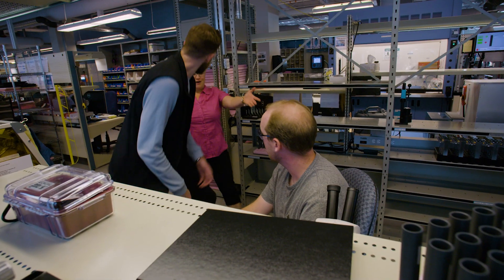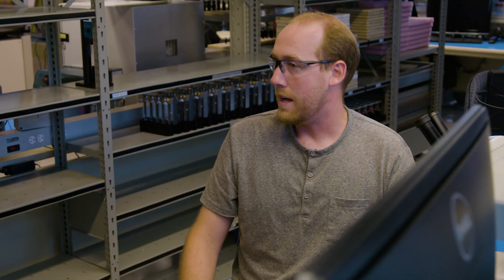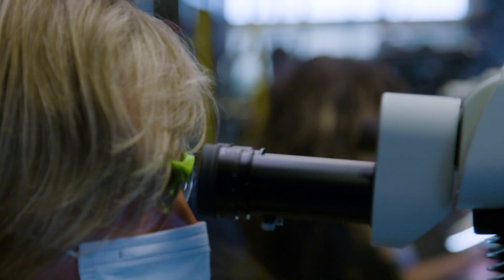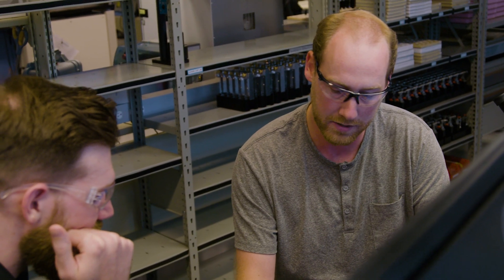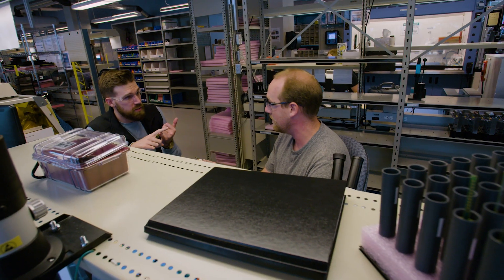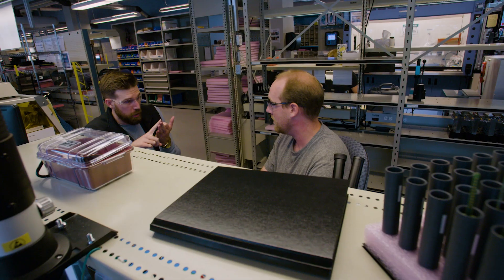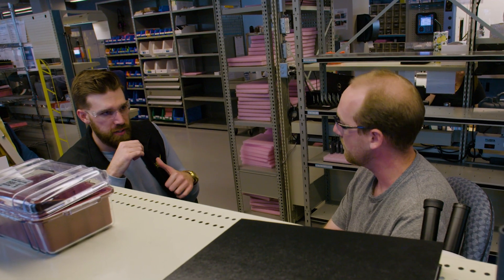This is Mark, one of the supervisors on the transmitter line in production. Down here we assemble all the components of the transmitter. This is an actual shark tag before it's been completed — this is what we use to track large marine animals: sharks, dolphins, whales, porpoises.